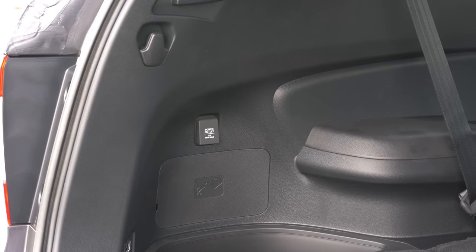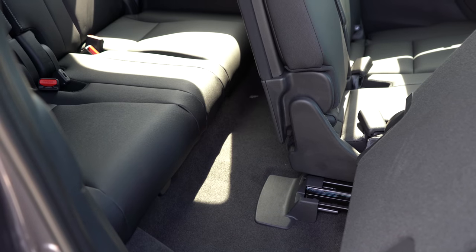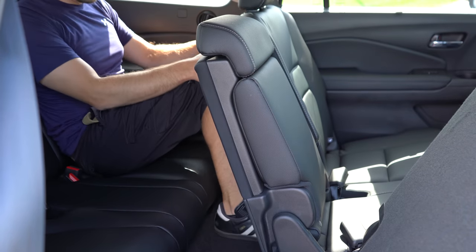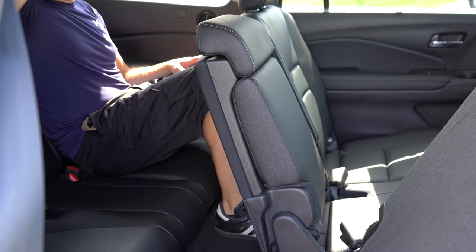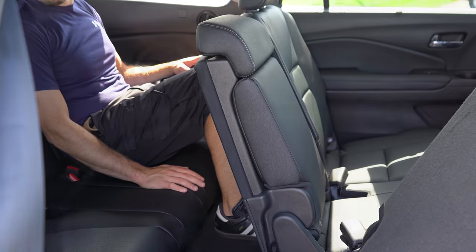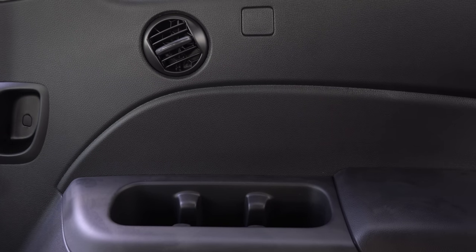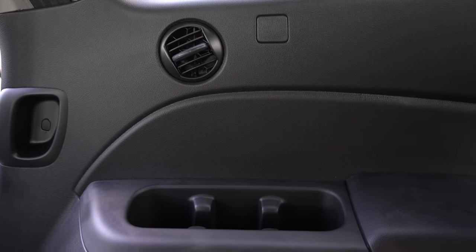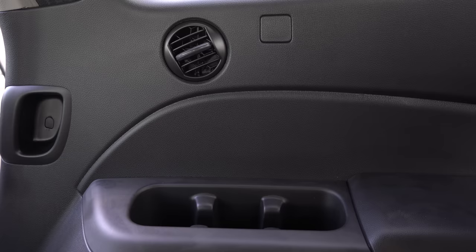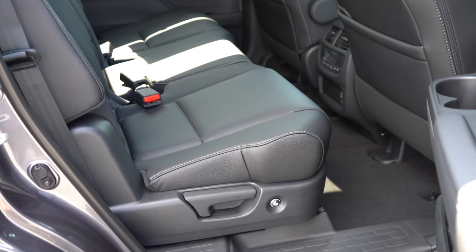Making our way to the third row: legroom comes in at 31.9 inches. Even at six feet tall, it's a little cramped, but you could move the second row up slightly to give third-row passengers a bit more space. There is rear ventilation for all trim levels, found on the side rather than the ceiling. You also get three cup holders on both sides for the third row — most SUVs only give you two — so that's a nice bonus.